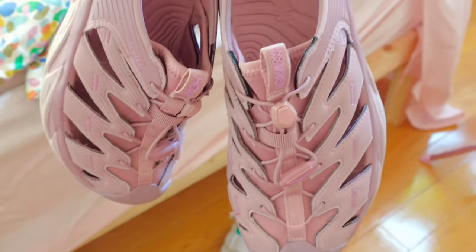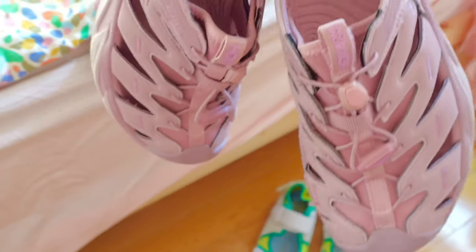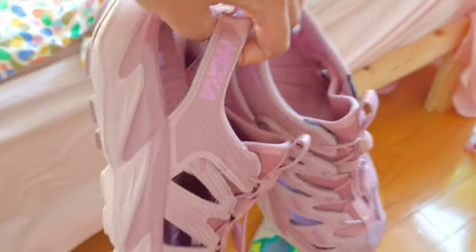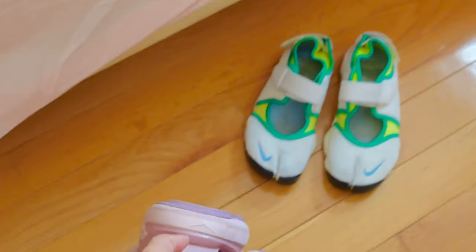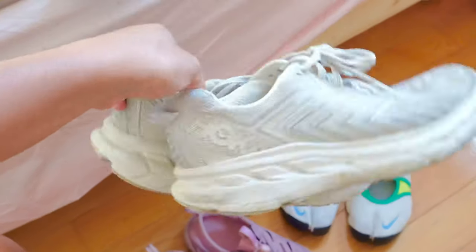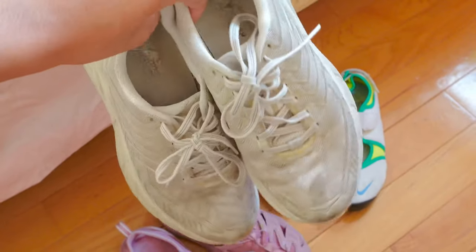Another thing is also having a nice gym shoe. These are my Hokas — I literally wear these all the freaking time, I'm obsessed with them. I also have my Nikes that I switch between depending on my vibe. The Hokas are really comfortable, I absolutely love them. I also have a second pair of Hokas — they're a little beat up but they do the trick. They're really comfortable and do what they're supposed to.